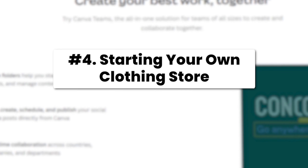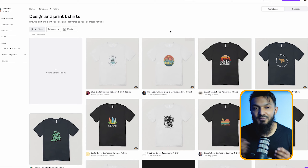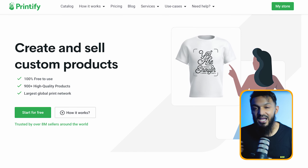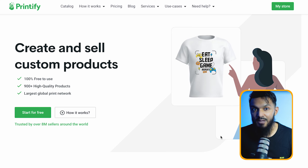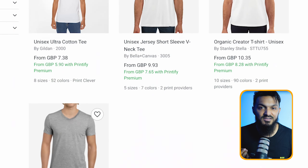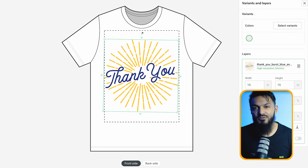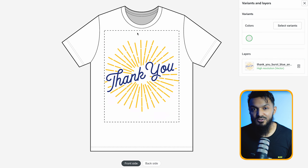Let's talk about method number four: starting your own clothing store. Canva's got a treasure trove of graphics and visual elements that make designing a breeze. Head over to a print-on-demand app like Printify — they've got loads of blank clothing options you can customize. Just slap on your design, set your price, and you're ready to roll. You can sell your creations in your own online store.